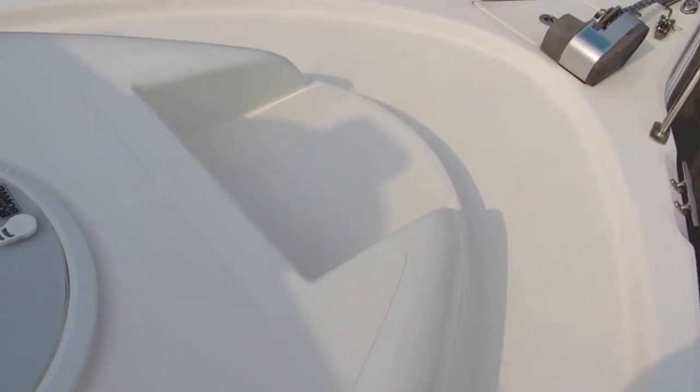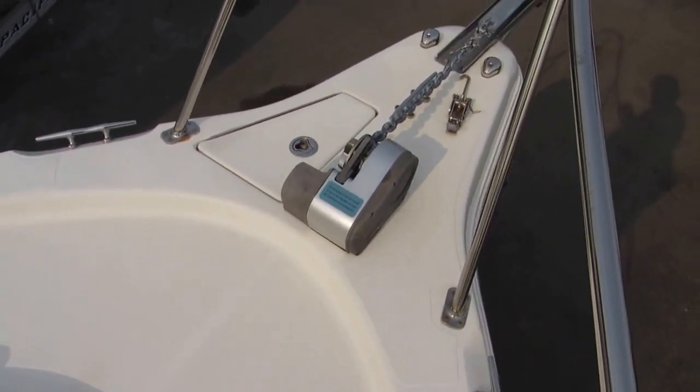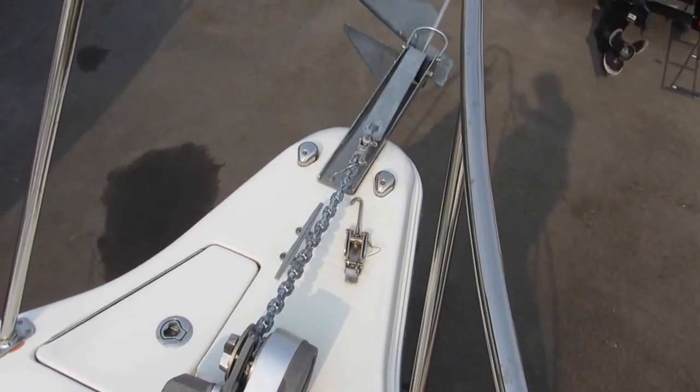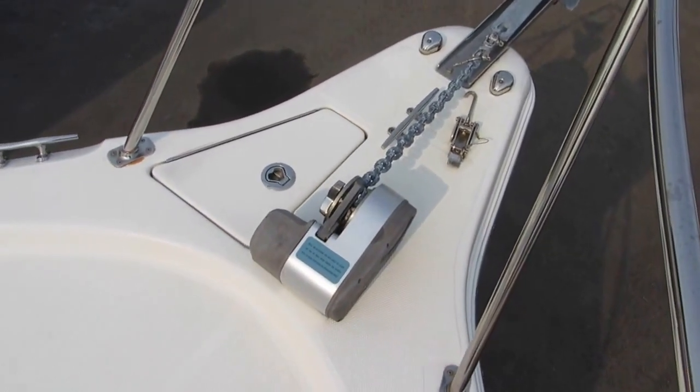As we walk to the bow of the boat, there is a cutout here for a cushion that fits right in, so you can hang out and do some fishing off the bow. There's also a heavy-duty windlass included with the bow pulpit.